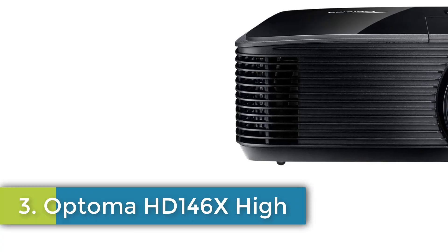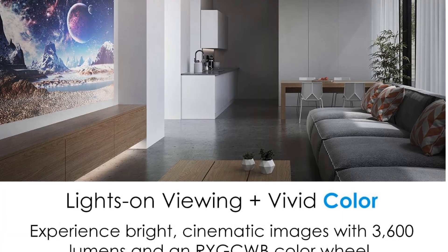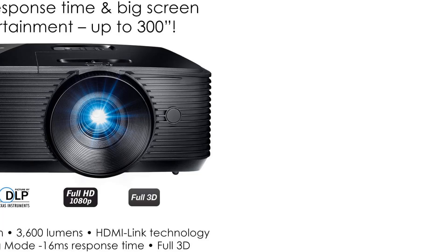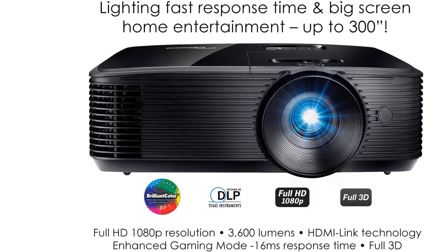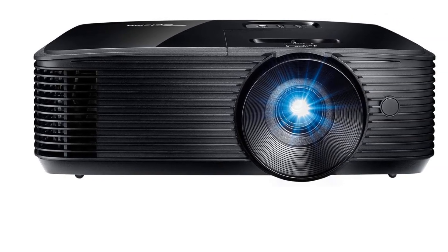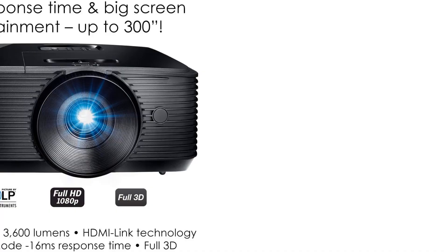Number 3: Optoma HD 146X. The Optoma HD 146X High Performance Projector is an impressive choice for movie and gaming enthusiasts, featuring a bright 3,600 lumens output and a DLP single chip designed for exceptional image quality. With a native 1080p resolution, 1920x1080, and an RYGCWB color wheel for precise color calibration, users can enjoy vibrant, high-definition visuals in their home cinema. The projector includes an enhanced gaming mode that boasts a rapid 16ms response time, allowing gamers to experience fluid motion and improved visibility in darker scenes.